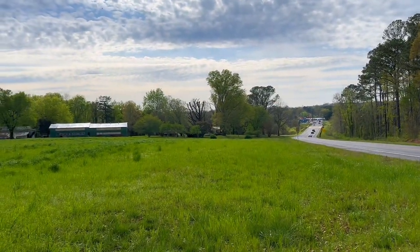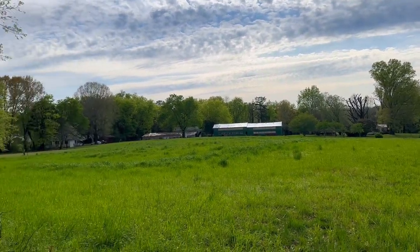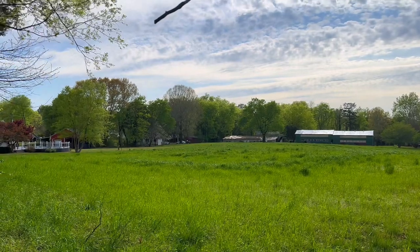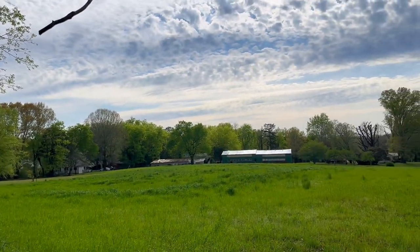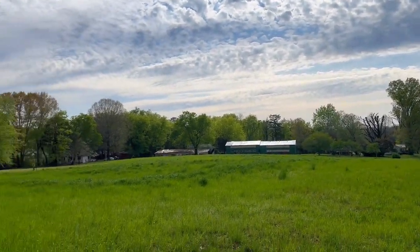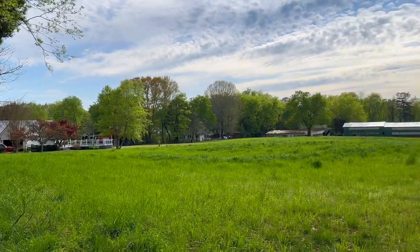This is the field where the school building for over 100 Cherokee students once stood. I believe it was way back there in the middle of the field where the school building actually stood. And on this left side of the field, this is where a lot of houses were.